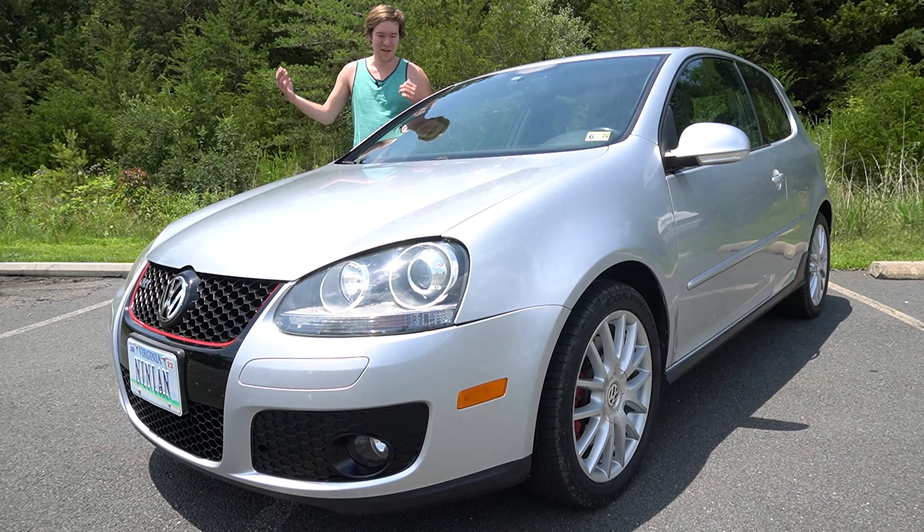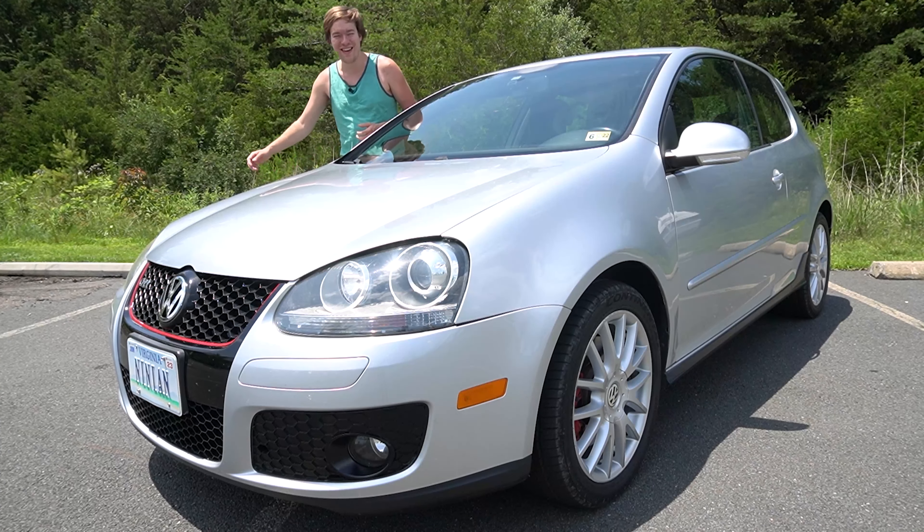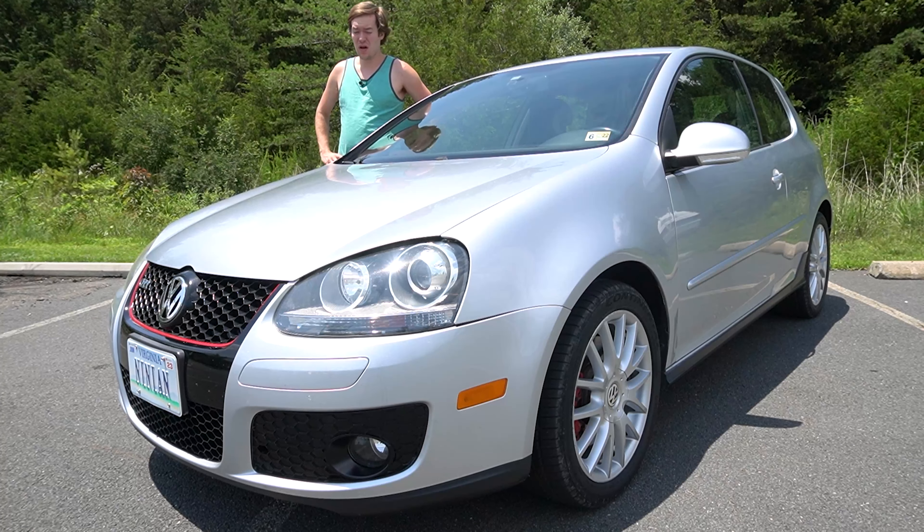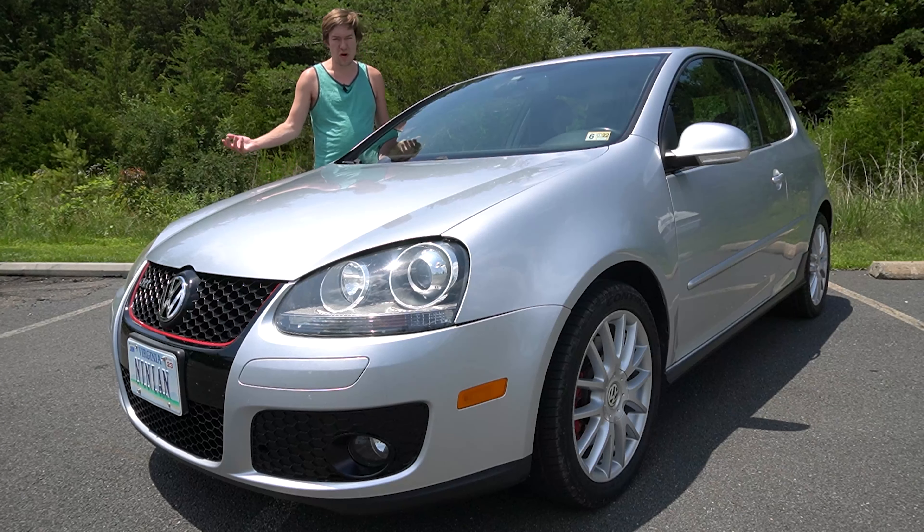Hey there, everybody. After a really long break, I'm finally back to explain three years of Project Ninian, my Mark V Volkswagen GTI.